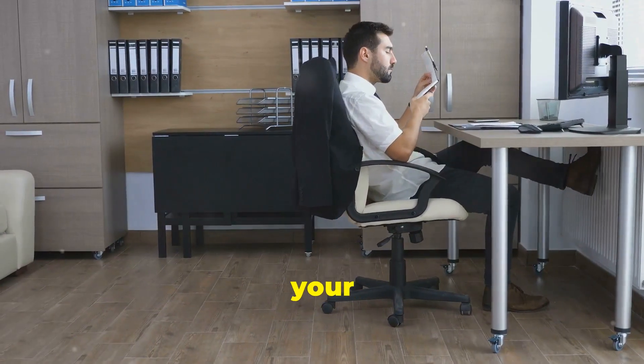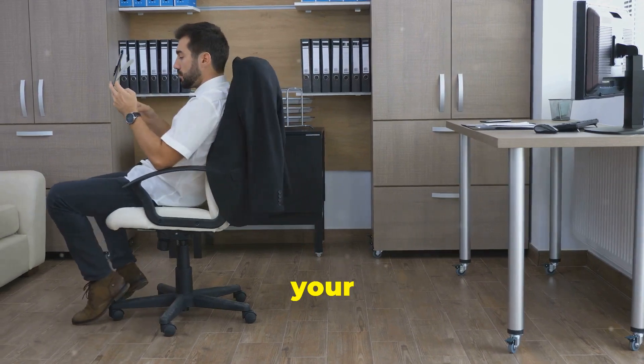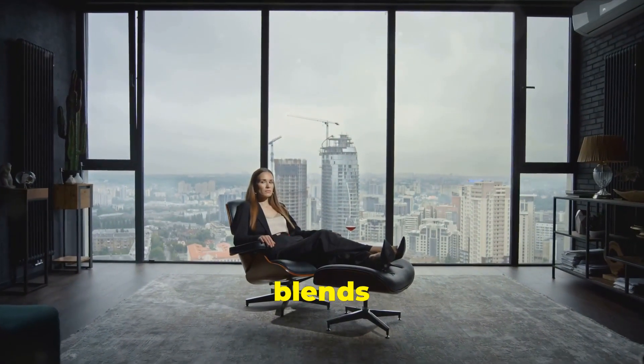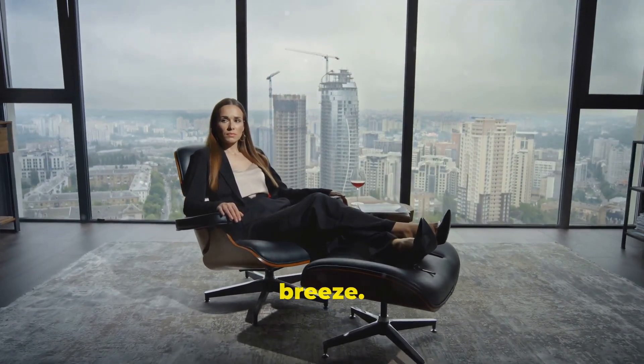Hey everyone, if you're spending hours at your desk every day, it's high time to talk about the throne of your workspace — your office chair. When I say luxury, I mean the kind that blends style with ultimate comfort, making every second you spend seated feel like a breeze.